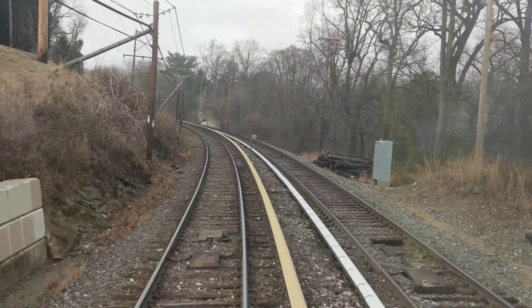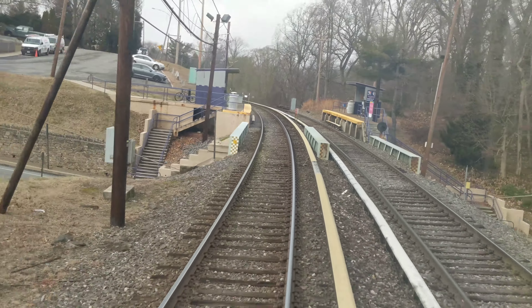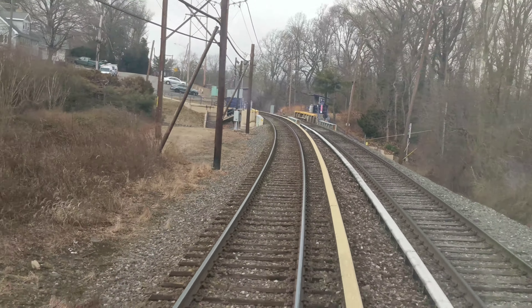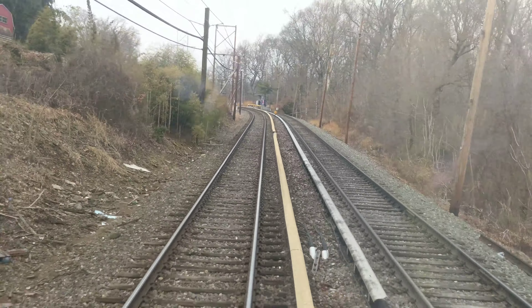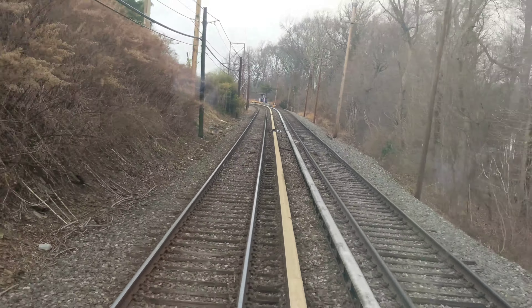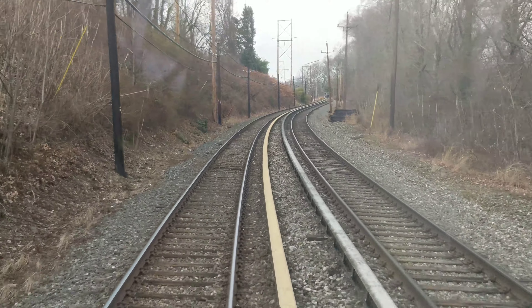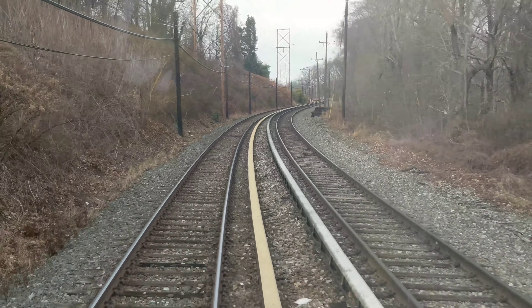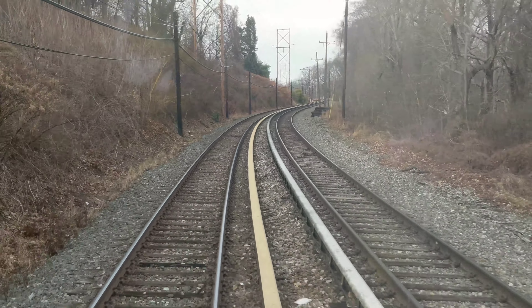We started our journey today in Upper Darby, PA at 69th Street Terminal, and we will head west to Norristown — to the end of the line in Norristown.